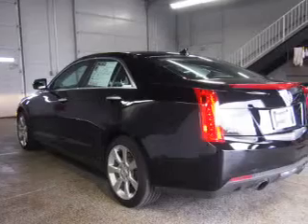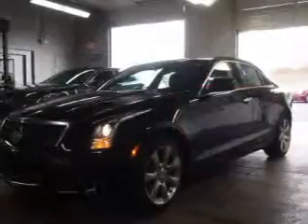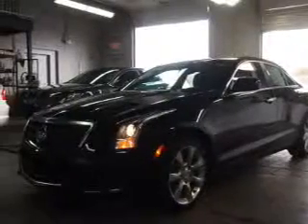The powertrain includes all-wheel drive with a reliable engine connected to a smooth shifting automatic transmission. Premium wheels give a more luxurious look.